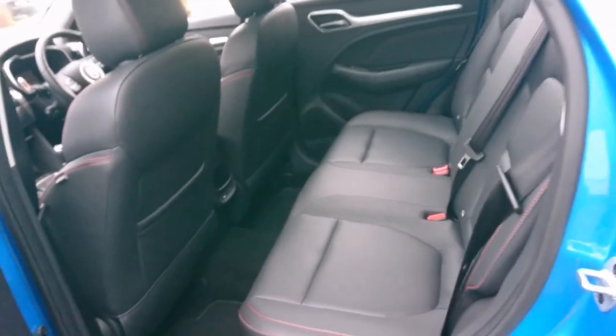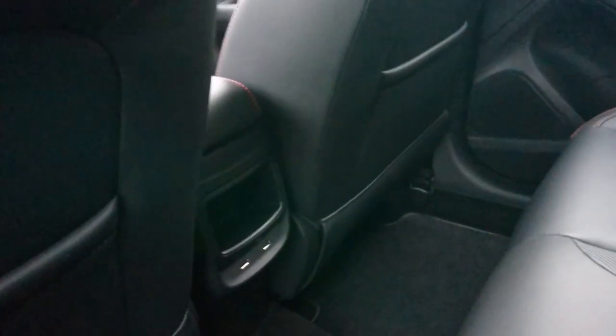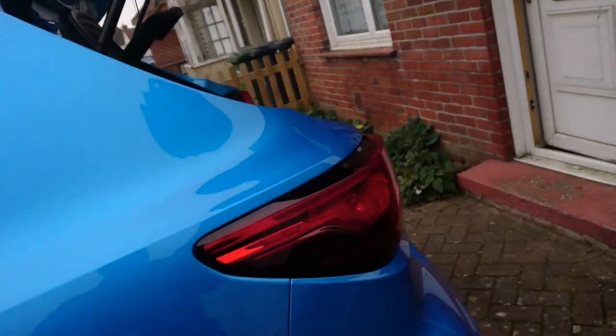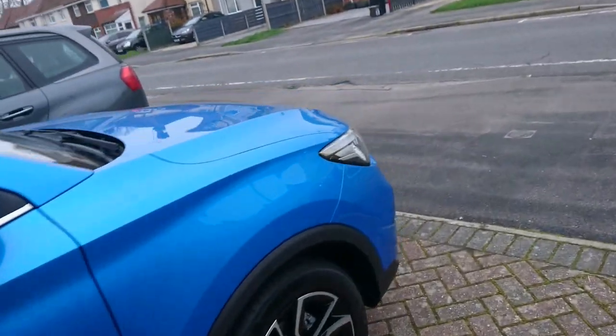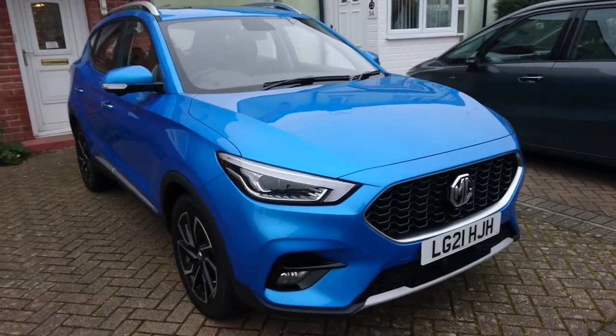Still absolutely loads of room in here, although it's not quite as enormous as the HS and you can't actually alter the backrest angle. There's no rear armrest, there's no vents there. There is, though, in this version of the ZS and only this version of the ZS, a panoramic roof which we'll have a look at later. No electric tailgate on any of the petrol ZS's. But I'm going to stop recording now because I need to cover up the seats — this car has done less than 1,200 miles, so I don't want it damaged by a bicycle.